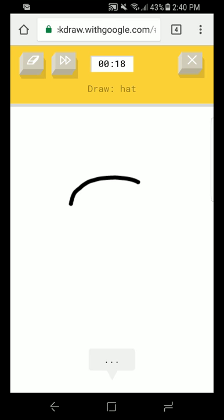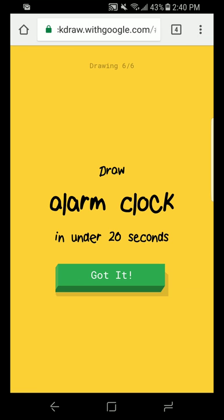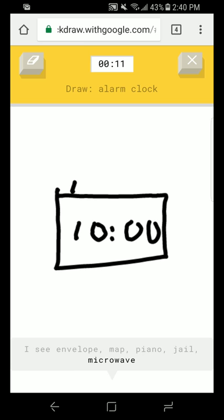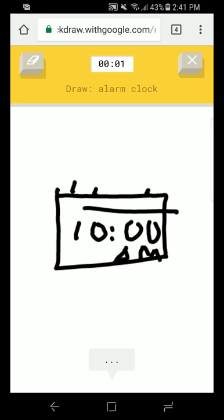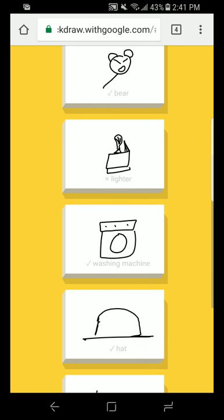A hat. I see rainbow. I see bread. I see moon or garden hose. Oh, I know — it has hat! An alarm clock. I see bench. I see square. I see envelope or map or piano or jail or microwave. I see radio or banner or power outlet. Looks pretty good. I have no clue what you're drawing. How is it not getting that? I see cooler. Sorry, I couldn't guess it.